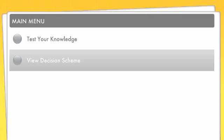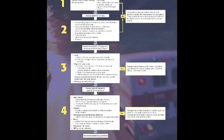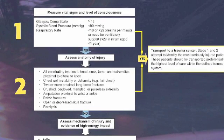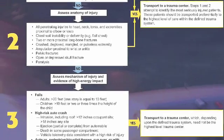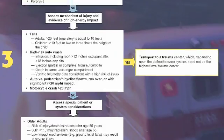This first card is your decision scheme — the algorithm the CDC has developed. If you zoom in, it goes through vital signs including GCS, and with a yes or no format: if the patient meets any of those criteria, you go right to a trauma center. If not, then you go through the anatomy of the injury.